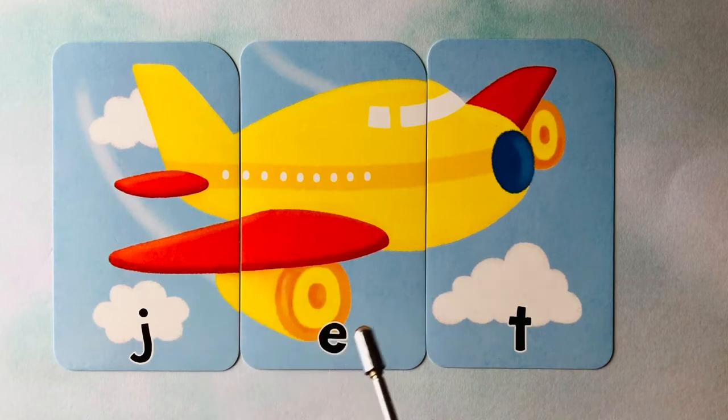J-E-T spells jet. J-E-T is jet. Can you spell it one more time with me? Jet is spelled J-E-T. Great job.